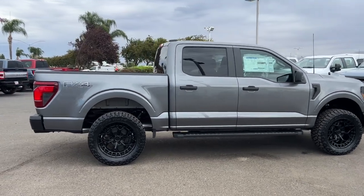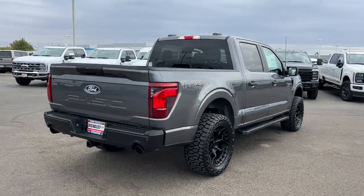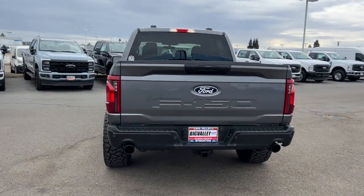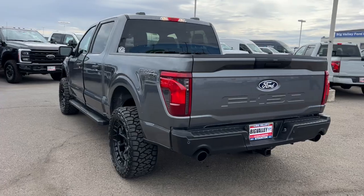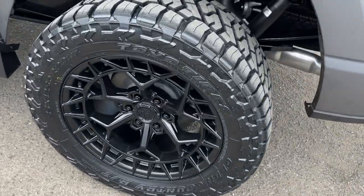Easier than ever to use, this truck is designed to maximize productivity on the road, trail, or job site. This F-150 is the sweet spot at the intersection of strong and light. Take it out for a test drive and see for yourself. Our professional staff looks forward to giving you excellent service.